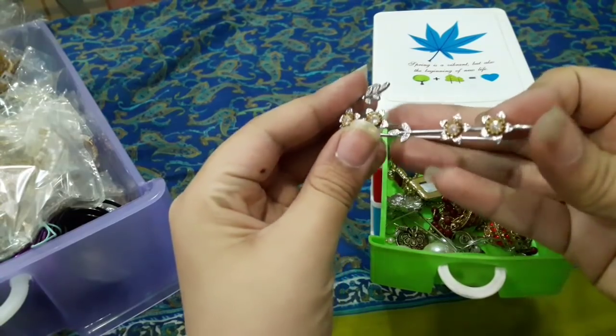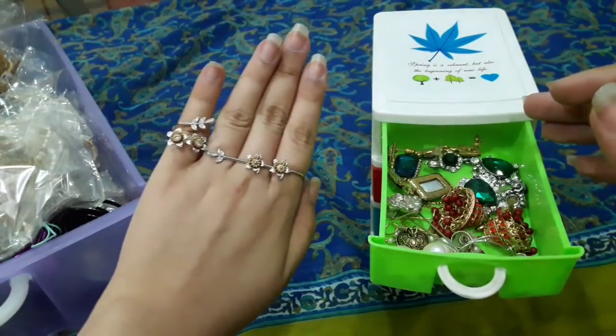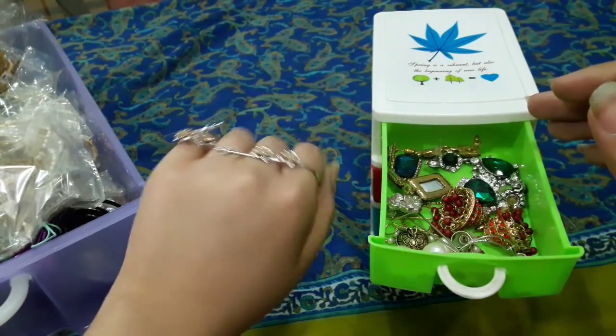Now I will show you my jewelry. This is a cute handpiece. It looks really classy. You should wear jewelry like this.